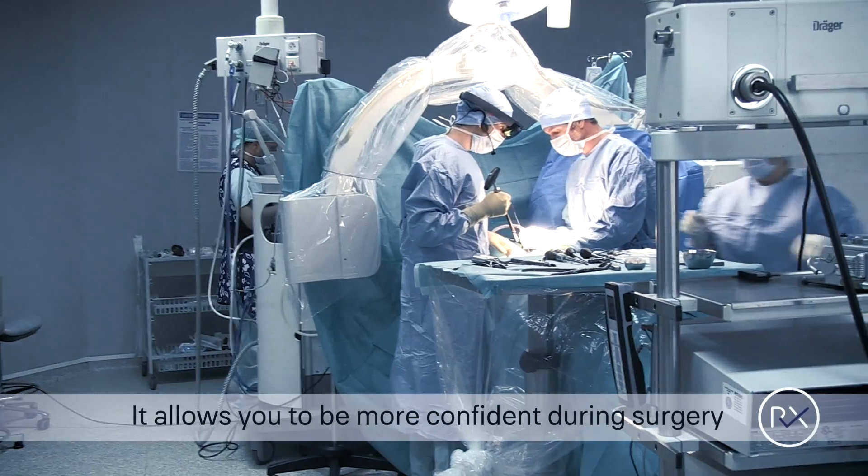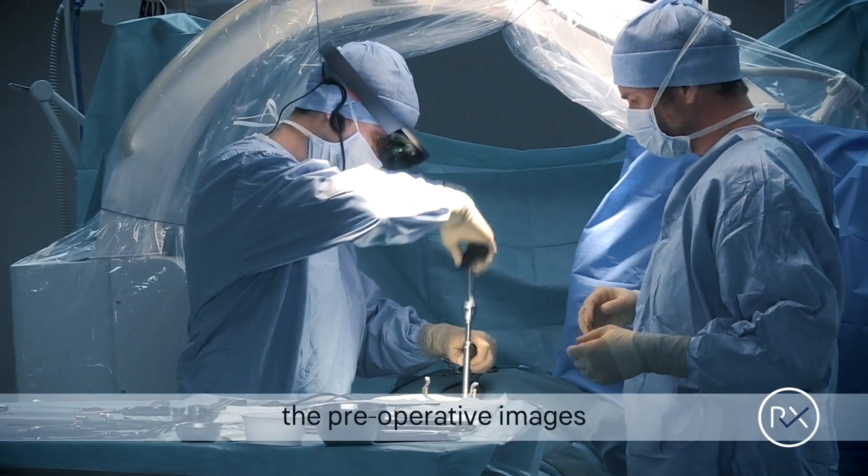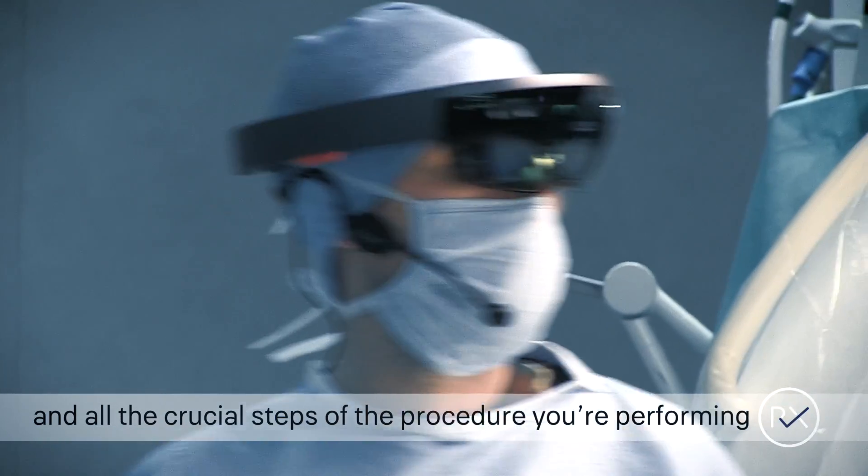We no longer need to check this data on the computer during surgery. It allows you to be more confident, and you can at every moment check the pre-operative images and all the crucial steps of the procedure you are performing.